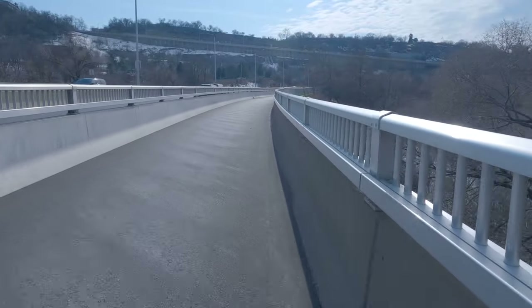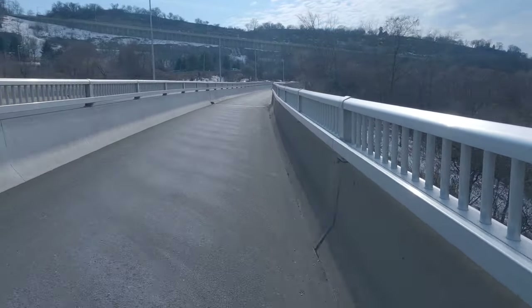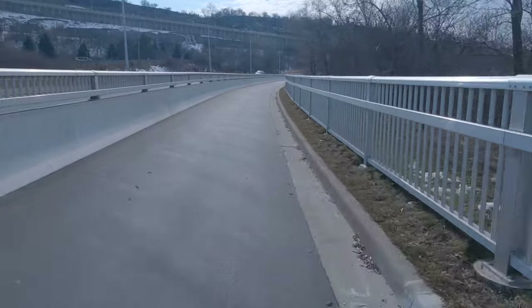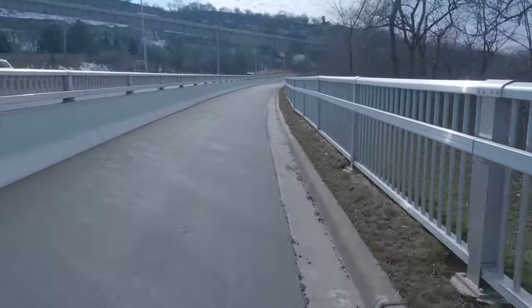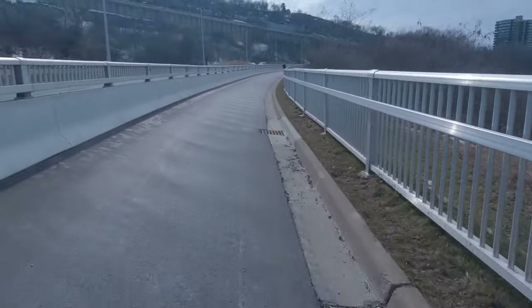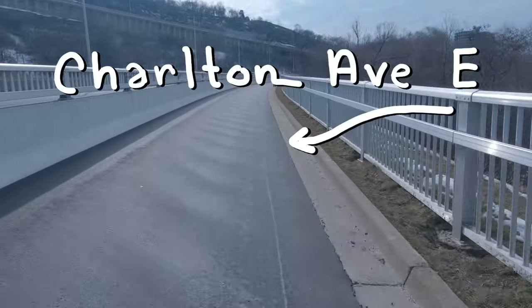That actually gives it a score of 101 percent, but it's ultimately 100 percent with a bonus mark. There is 2.4 kilometers to this trail, although I have seen maps where it's actually 2.6 because it goes all the way down to the Health Sciences building.